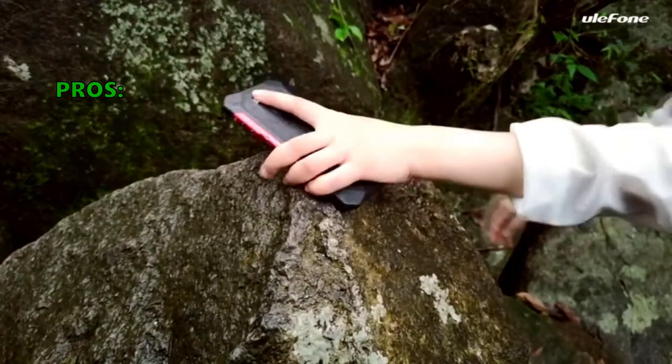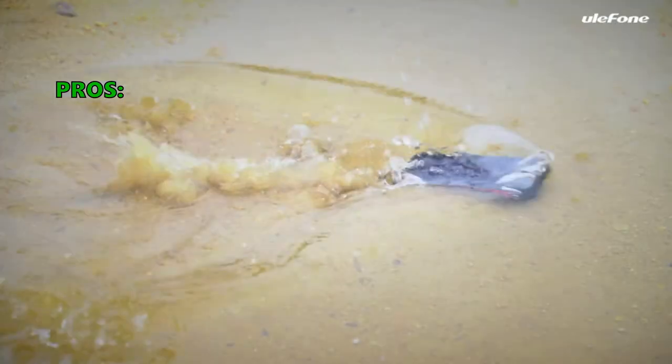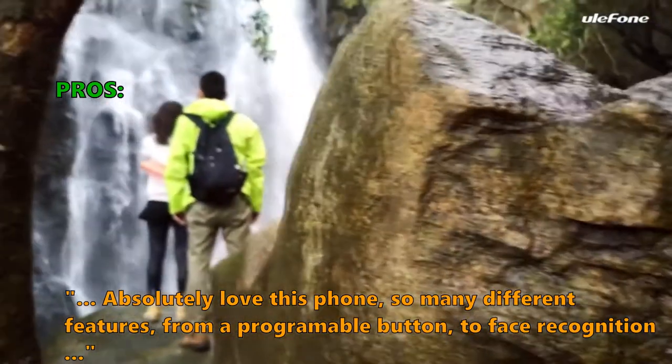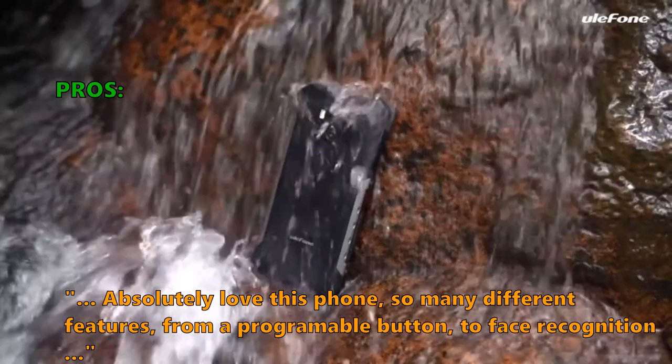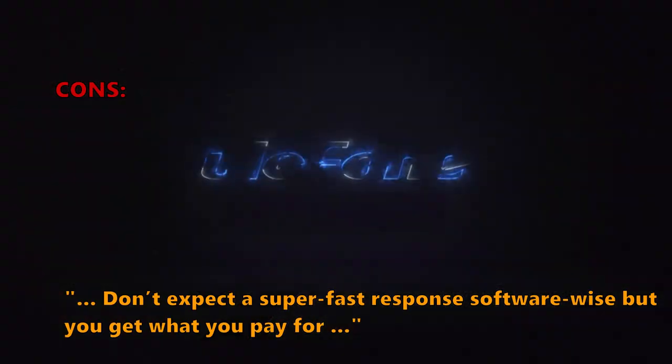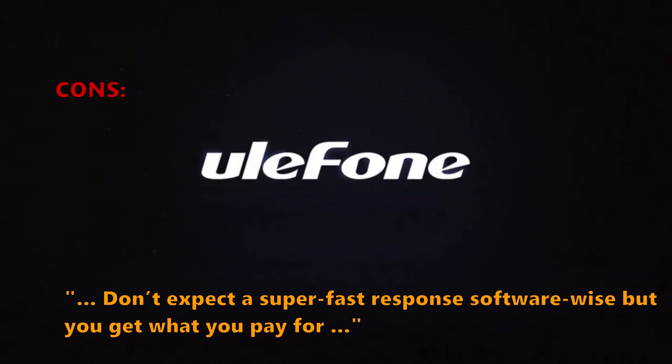Here are the top reasons why customers like the Armor X3 Rugged IP68 Waterproof Smartphone: Great phone for the money. Absolutely love this phone, so many different features, from a programmable button to face recognition. And what a few of them don't like: Don't expect a super-fast response software-wise, but you get what you pay for.